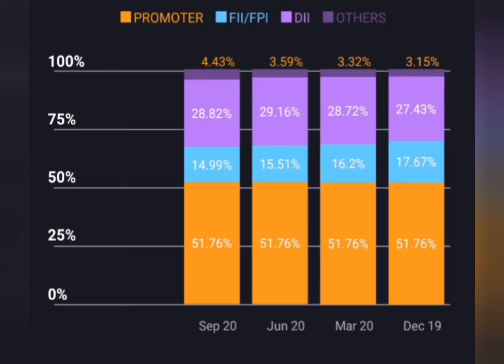For Gail, the promoters hold 51% of Gail. The FII holds 15% of Gail. The DII holds 27% of Gail. The domestic investors are active in the stock. It is a high promoter stock with buying pressure.